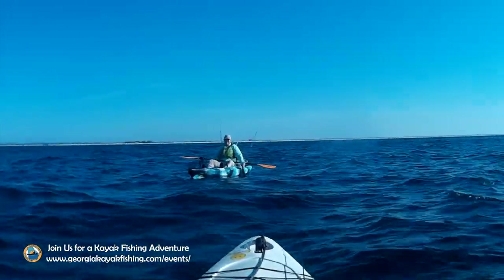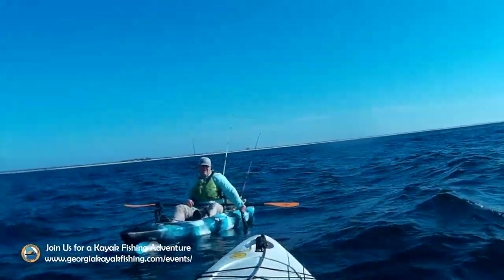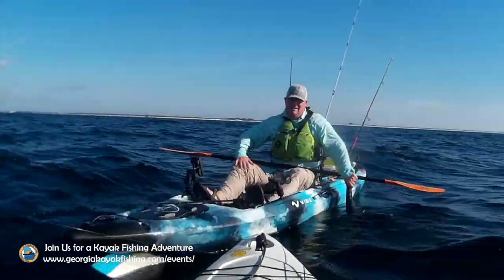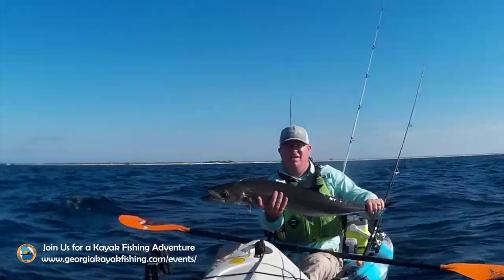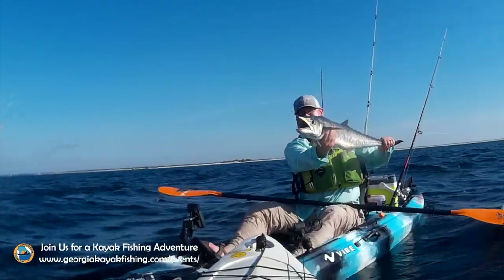We were all kind of fishing on a line when I noticed Brian Sanford's boat take off in the opposite direction as he went on a sleigh ride — I could hear his reel screaming from the king mackerel. I reeled in my line and paddled over to get some video of Brian's nice king mackerel.